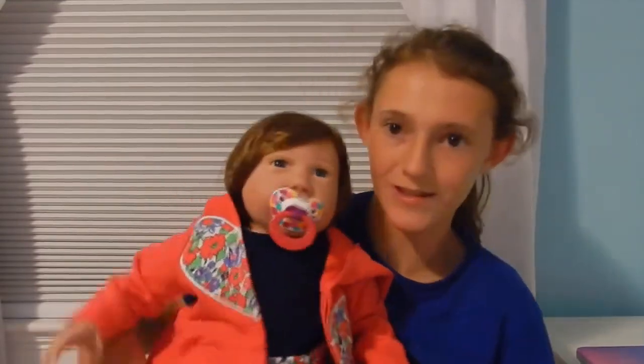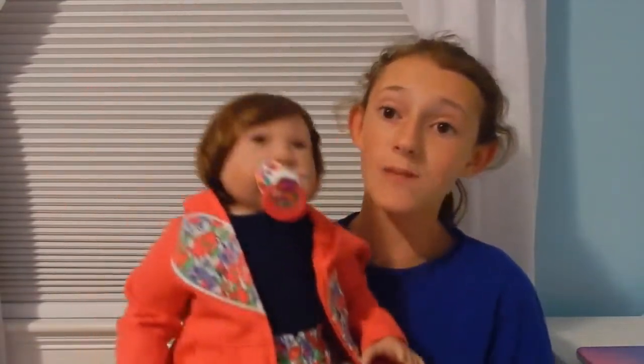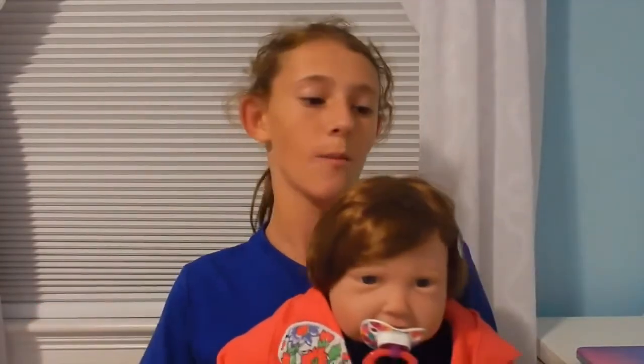Hey guys, welcome back to my channel! Today I'm here with Paisley — as you can see, we're at my desk and I'm in my pajamas, but that's okay because Paisley looks really cute. As most of you probably know, Paisley is a Paradise Galleries doll, and that's what this video is going to be all about.